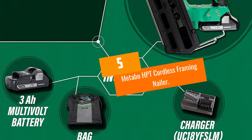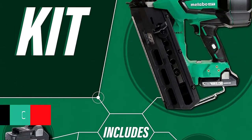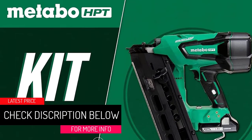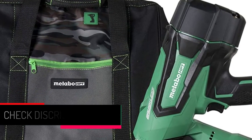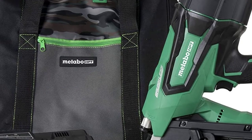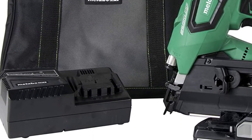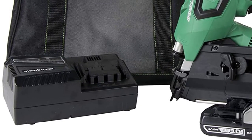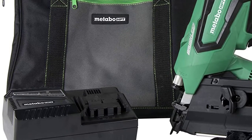At Number 5: Metabo HPT Cordless Framing Nailer. The best framing nailer in 2022 is a cordless type that uses compressed air and a powerful battery to fire nails without a ramp-up time. It helps you get a professional finish with an ample mix of materials across the globe. Its power source eliminates the need for frequent cleanings and oil. The nailer drives nails into the hardest surfaces, including engineered lumber and hardwood planks.